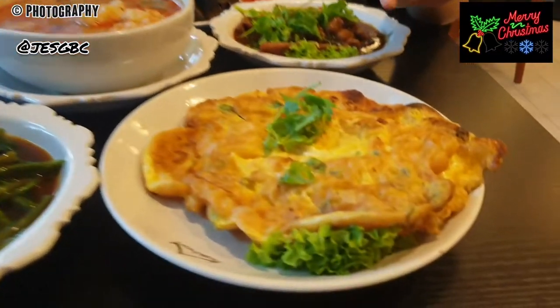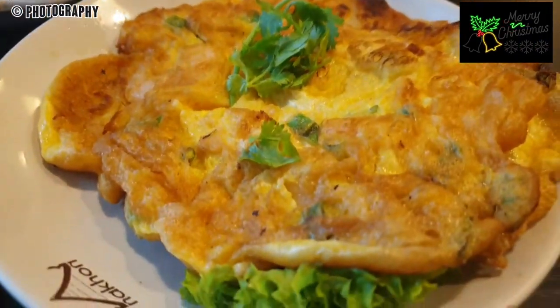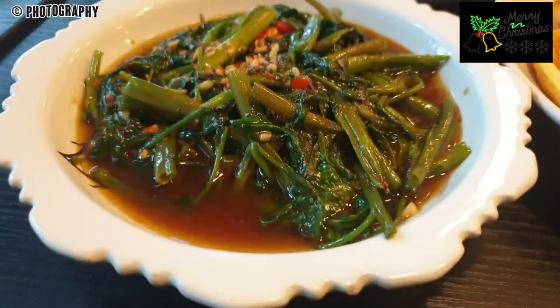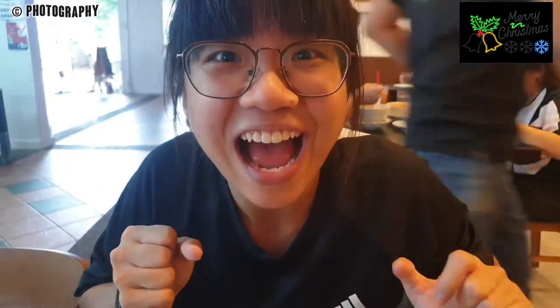And this is the prawn omelette, which my mum said today is bigger than last time she came — because they like me! But she said today's vegetables are a bit small. I can't wait to dig in so let's start eating!